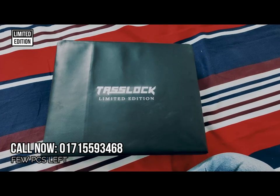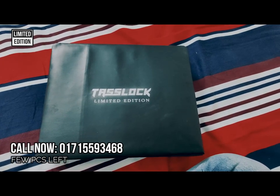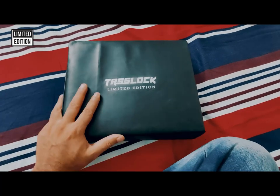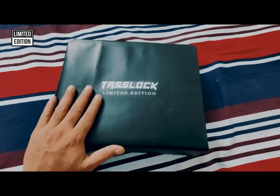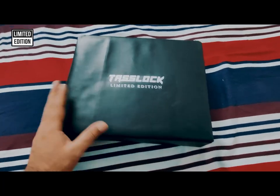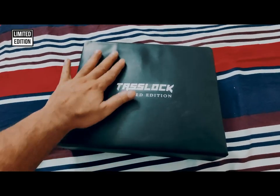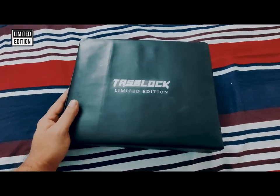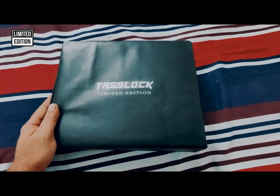We only have maybe 50 pieces left in stock. After the product finishes, we will not produce this one again — this is the only few pieces left in our office. We can deliver all over Bangladesh, or you can install from our dealer or sales point. Thank you everyone for choosing Teslok.